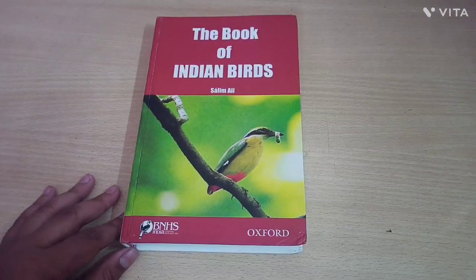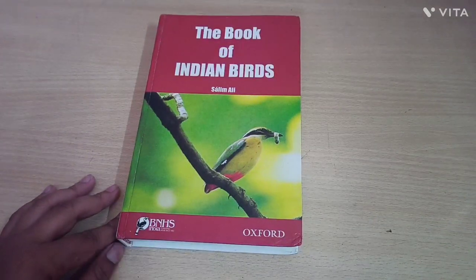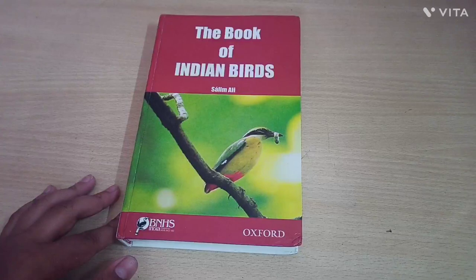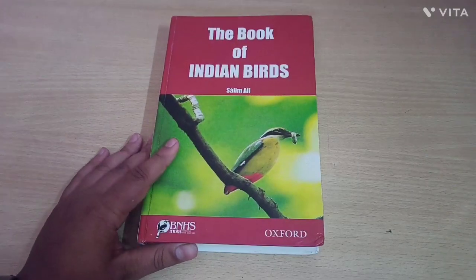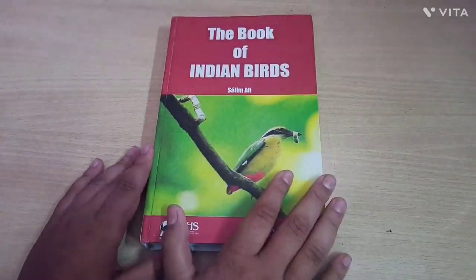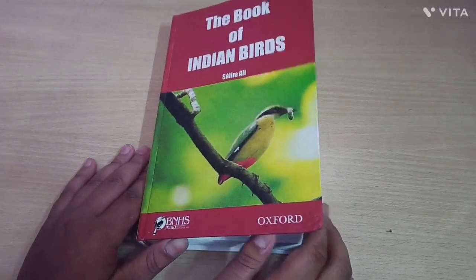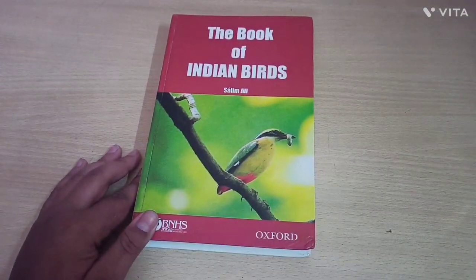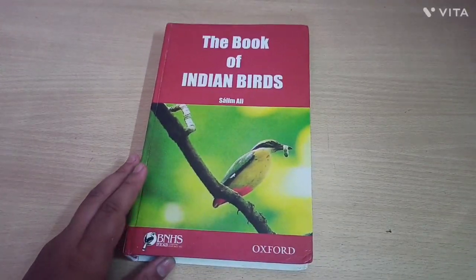That's it for today, guys. If you like this video, you can like it and subscribe to my channel. You can also subscribe to my second channel 'Strange World,' where I give information about other things besides animals and birds. I personally love the kingfisher bird — which bird do you like the most? Comment below!